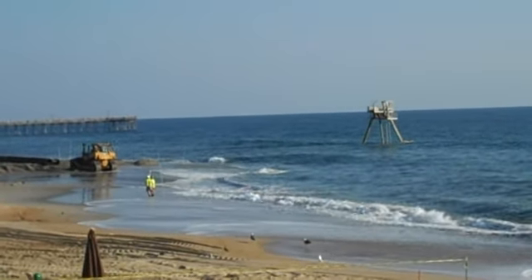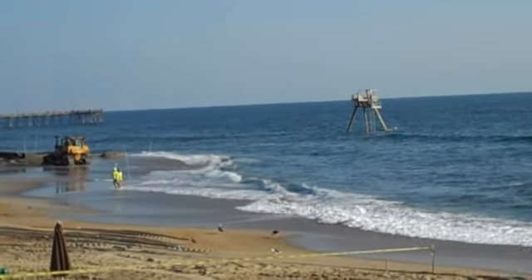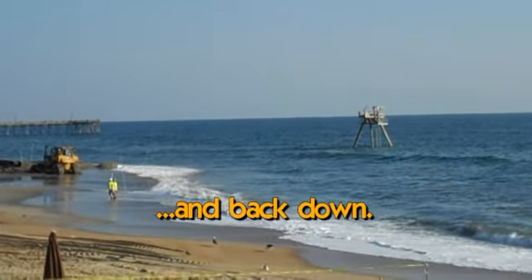We did get a great sandbar with the hurricane — all along the beach. It improved the sandbar. Definitely.